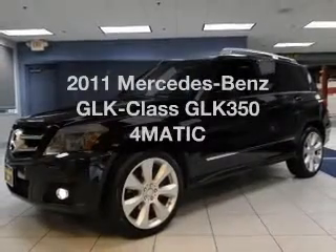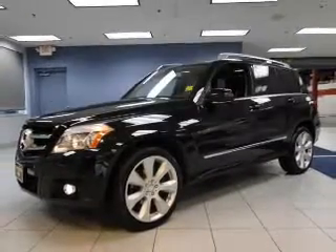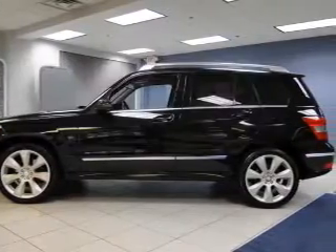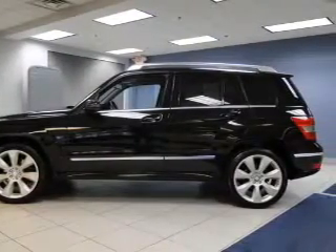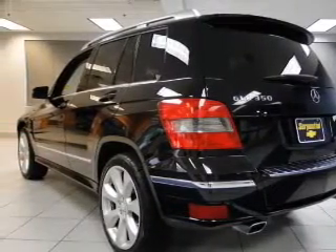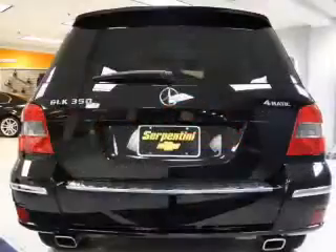Presenting the 2011 Mercedes-Benz GLK Class — everything you need under one roof with this great vehicle. The powertrain includes all-wheel drive with a solid six-cylinder engine driven by an automatic transmission. The anti-lock braking system will keep you safe on the road.